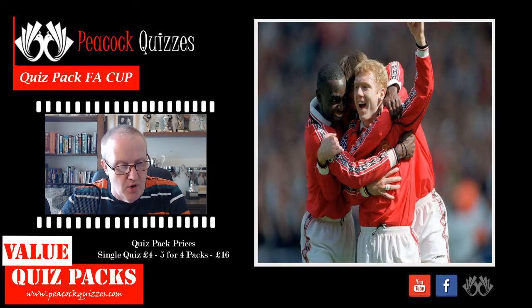Question number three: what was seen for the first time in the 1933 FA Cup final?